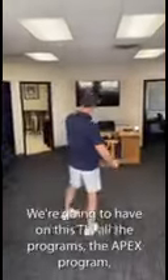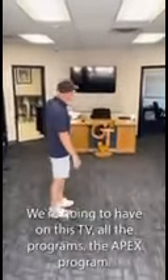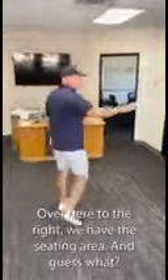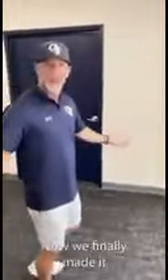So this is the entryway, the main room. We're going to have on this TV all programs — the Apex program. The camp's going to be filtered through this TV system. Over here to the right, we have the seating area. And we have AC — can you believe it? Made it to the big leagues now. We finally made it. Went from slumming to big time.